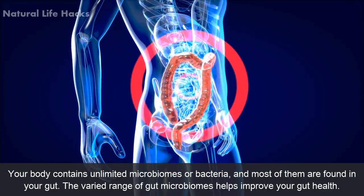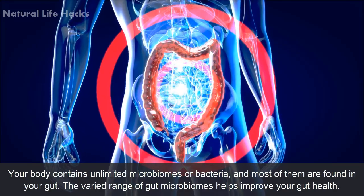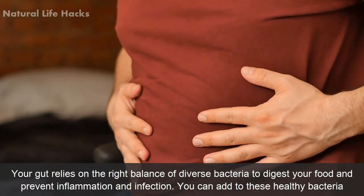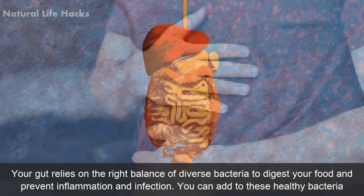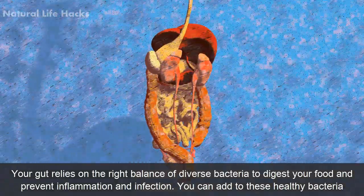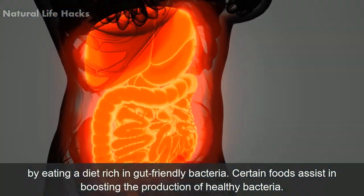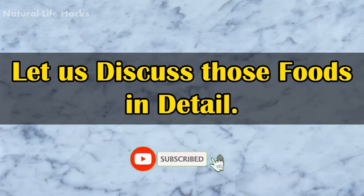Your body contains trillions of microbiomes or bacteria, and most of them are found in your gut. The varied range of gut microbiomes helps improve your gut health. Your gut relies on the right balance of diverse bacteria to digest your food and prevent inflammation and infection. You can add to these healthy bacteria by eating a diet rich in gut-friendly bacteria. Certain foods assist in boosting the production of healthy bacteria — let us discuss those foods in detail.